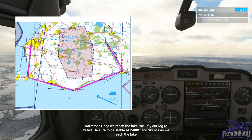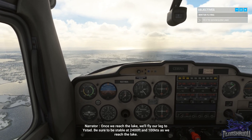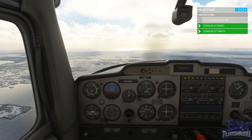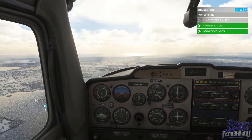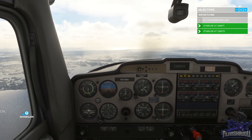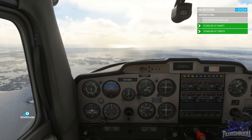Once we reach the lake, we'll fly our leg to East Stad. Be sure to be stable at 2,400 feet and 100 knots as we reach the lake. And we're at the lake.